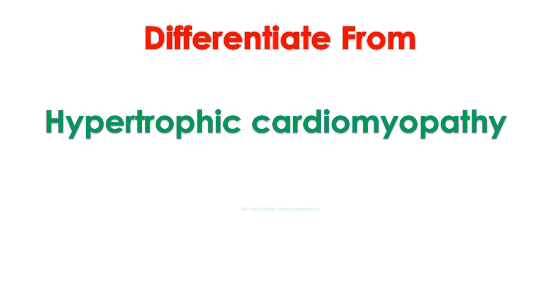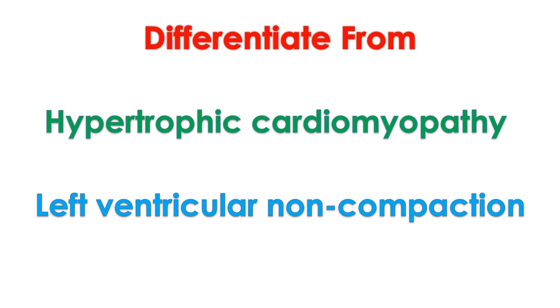Enlargement of left ventricular cavity, increased wall thickness and increased trabeculations in athlete's heart will have to be differentiated from conditions like dilated cardiomyopathy, hypertrophic cardiomyopathy and isolated left ventricular non-compaction.